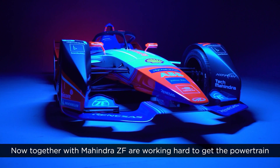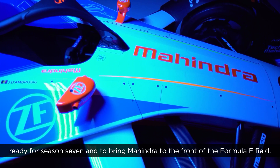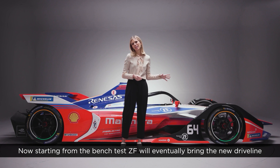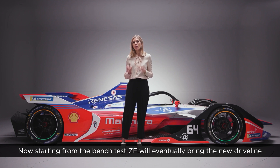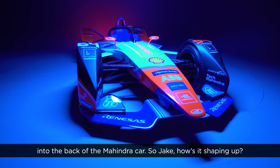Together with Mahindra, ZF are working hard to get the powertrain ready for season 7 and to bring Mahindra to the front of the Formula E field. Starting from the bench test, ZF will eventually bring the new driveline into the back of the Mahindra car. So Jake, how's it shaping up?